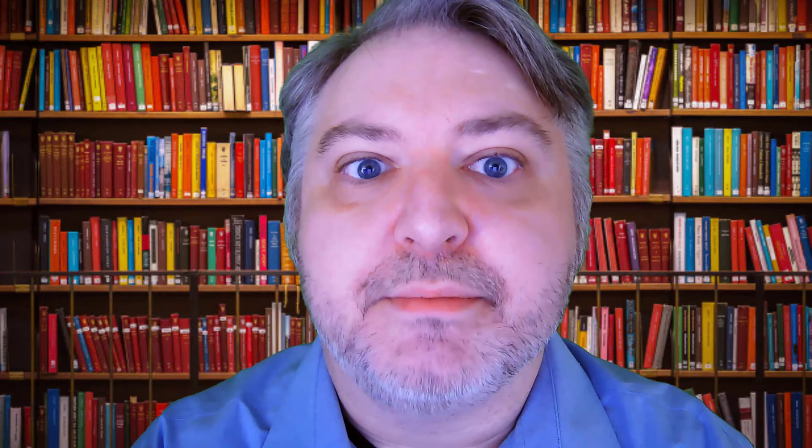Finally, mixed media is the combination of two or more of the preceding media in the same work. One iconic example of this type of painting is Andy Warhol's Marilyn Diptych from 1962, which is a combination of acrylic and silkscreen ink.